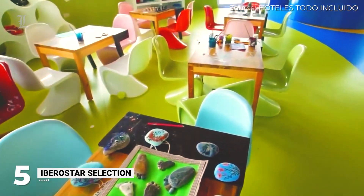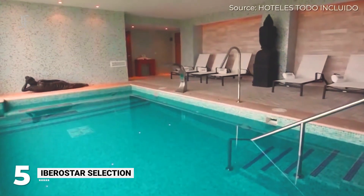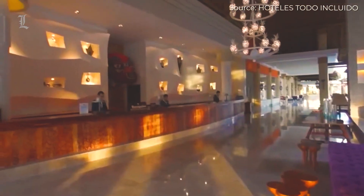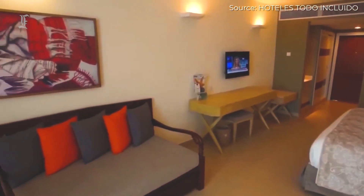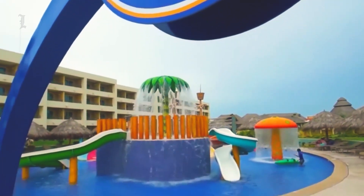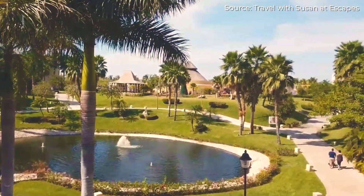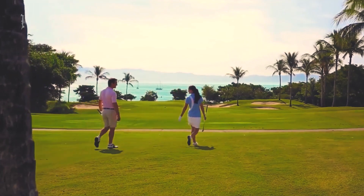Three pools, superb kids' and teens' activities, and a spa with free hydrotherapy for all visitors are all features of this family-friendly, opulent, all-inclusive hotel. All rooms and junior suites include individual balconies, sofa beds, and some even have soaking baths. Connecting and club-level choices are available. Video games are available in the teen lounge, while the kids' club offers a pool and a small water park. A mini-disco for kids, nighttime theater, bike tours, and archery are just a few of the more than 40 activities available each day.